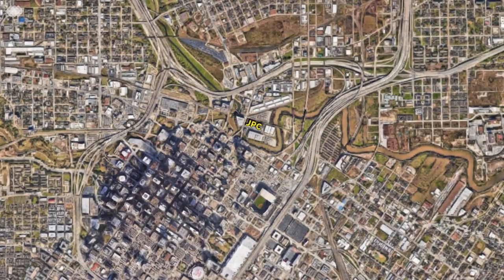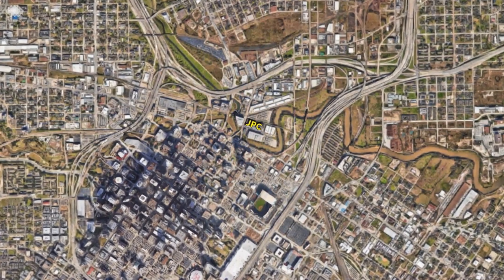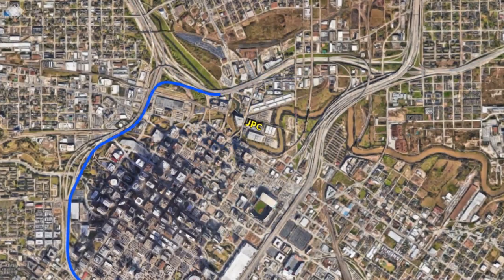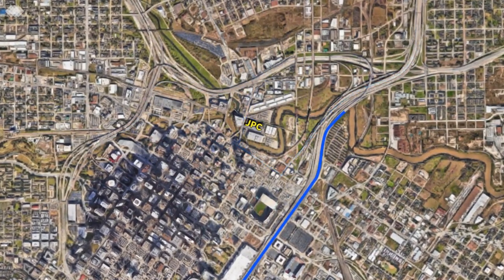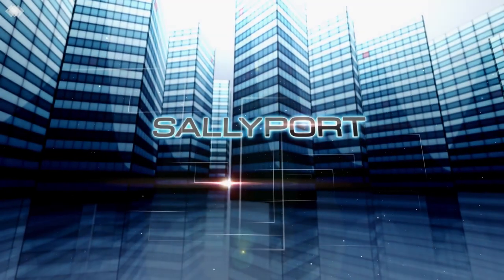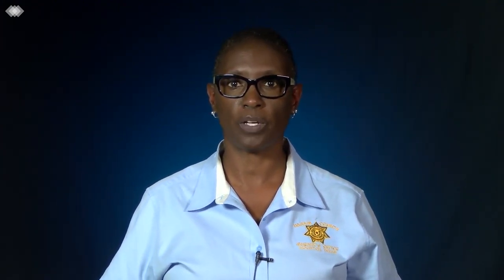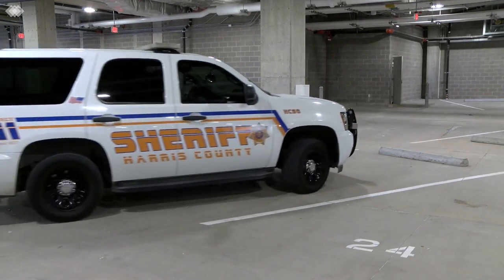The JPC is located on the north side of downtown Houston at 700 North San Jacinto Street, with convenient access to Interstates 10, 45, and 69. Officers will enter the JPC Sally Port by turning on the north side of the building on Allen Street. The Sally Port is designed so that officers will enter off of Allen Street and exit onto Baker Street.